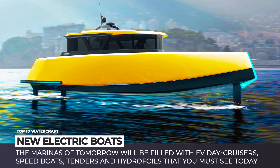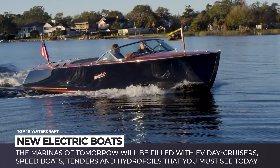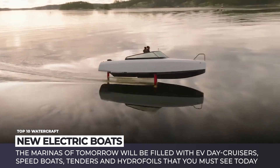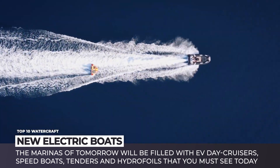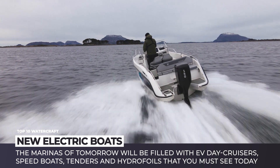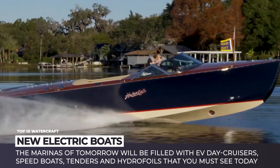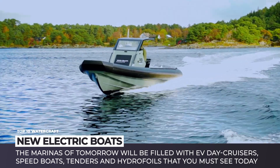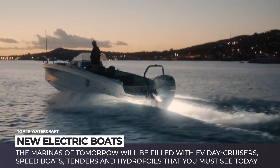Not all the boats are destined to traverse the oceans, and those that aren't will definitely benefit from swapping a gas-guzzling engine for an efficient combination of a battery pack and an electric motor. In this video, we'll be introducing you to the world of all-electric yachts and zero-emission boats. The marinas of tomorrow will be filled with electric day cruisers, speedboats, tenders, and hydrofoils, and you must be the first to know about them. Subscribe to Automotive Territory, where we cover all the things motorized, and enjoy today's cruise.